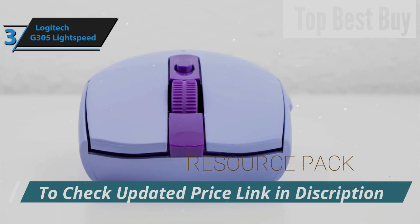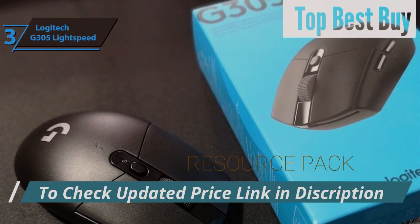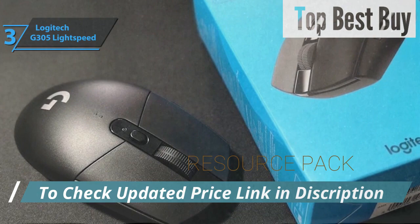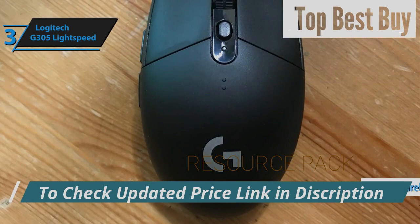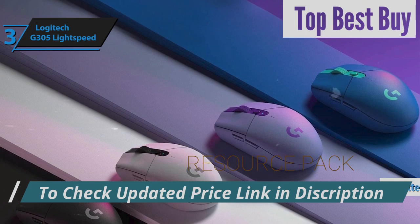Despite not being the latest release, the G305's exceptional build and performance firmly establish its value. Its enduring appeal is bolstered by its lightweight frame, ideal for swift movements and fast-paced games where quick reflexes are crucial. Logitech's acclaim for its advanced 2.4 GHz wireless technology and versatility across devices further enhances the G305's attractiveness. Although latency is rarely a concern, the inclusion of a USB extension cable allows users to minimize distance between the mouse and receiver, optimizing responsiveness.